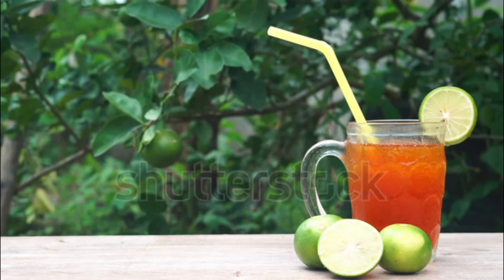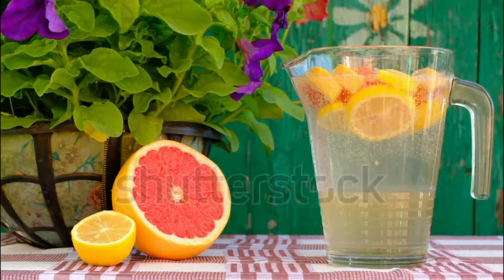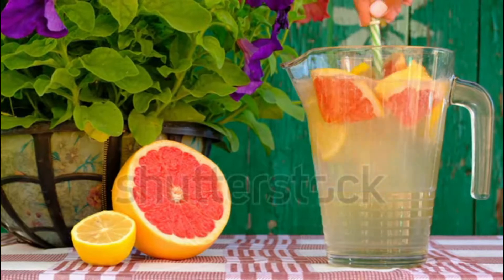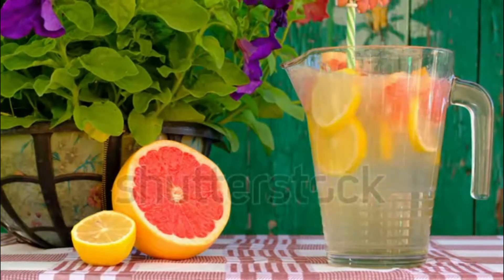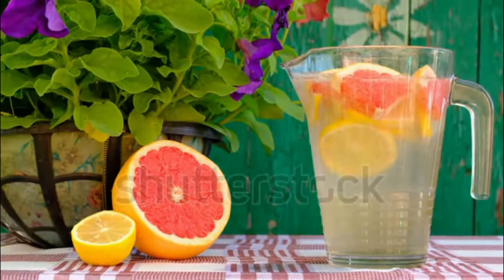Fruit juices — lemon, orange, and melon juice — all contain citric acid, or citrate. Citrate helps prevent kidney stone formation by binding with calcium in urine. This inhibits the growth of calcium crystals, which can lead to kidney stones. In addition, drinking a cup of fresh juice per day can contribute to your daily recommended fluid intake.